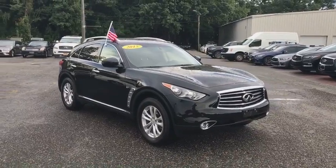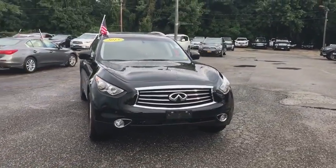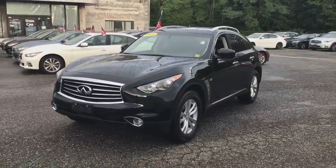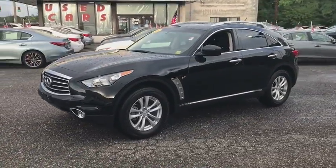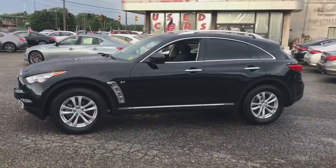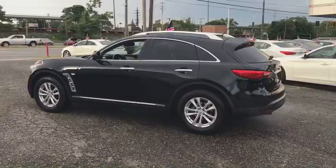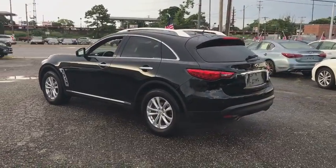The 2015 Infiniti QX70. The Infiniti QX70 offers the performance of a sports sedan with the convenience of a crossover SUV. The QX70's interior utilizes high-end finishes and displays soft flowing lines that are sure to catch your attention.